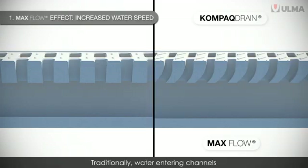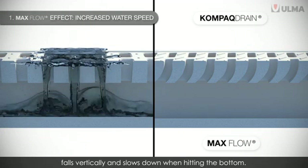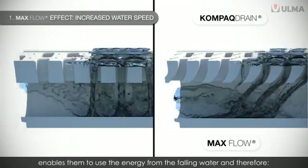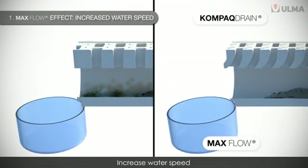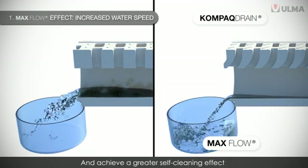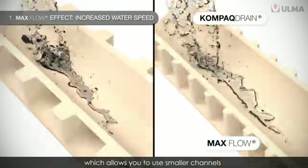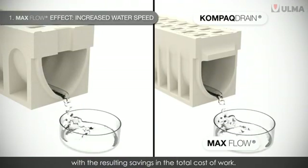Traditionally, water entering channels falls vertically and slows down when hitting the bottom. In the new Ulma Compact Drain channels, the curvature of the inlet slots enables them to use the energy from the falling water, increasing water speed, increasing the intake drainage capacity of the channel, and achieving a greater self-cleaning effect. This is the new Max Flow by Ulma, which allows you to use smaller channels to drain the same amount of water, with the resulting savings in the total cost of work.